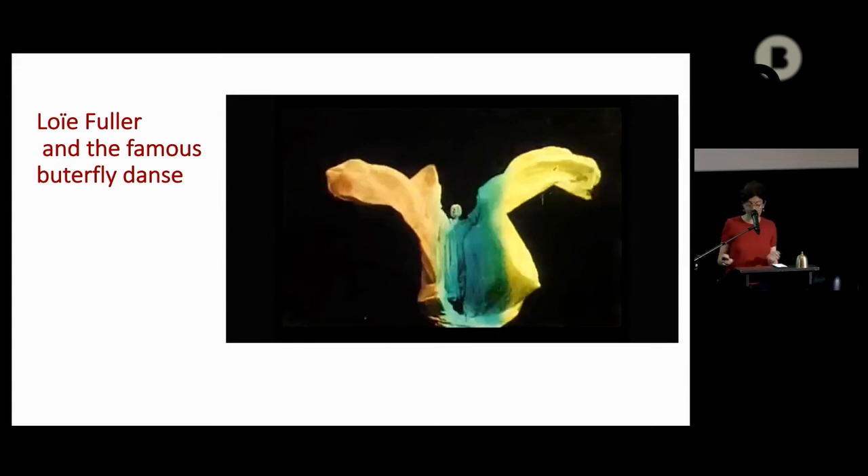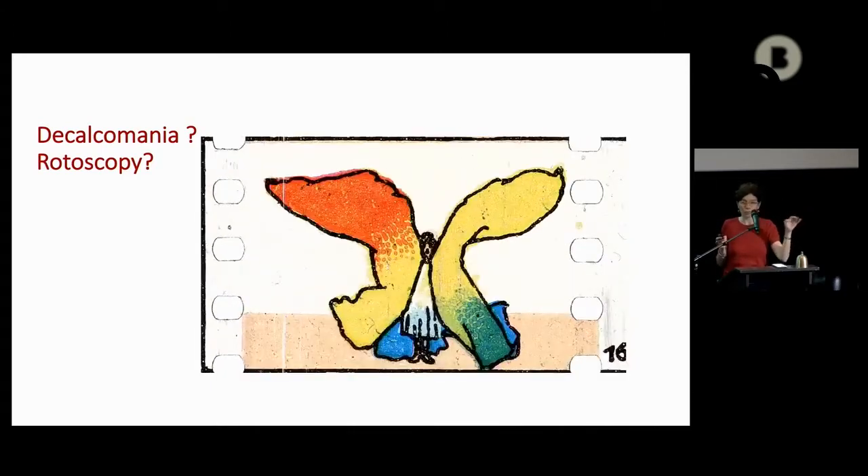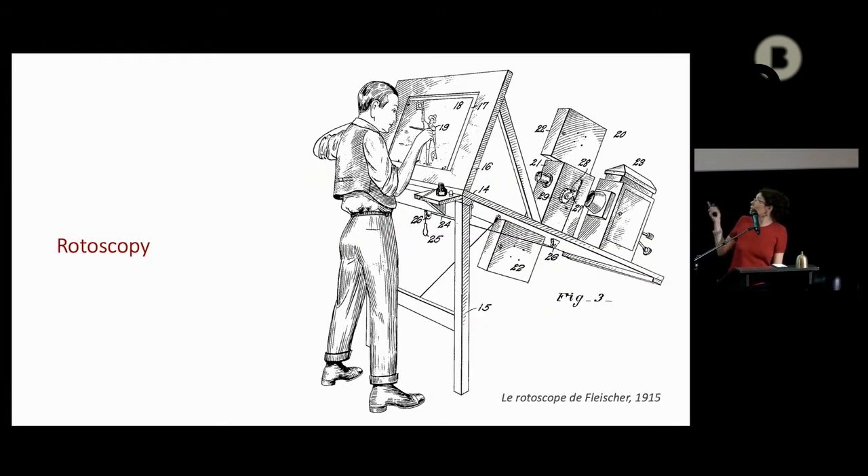The technique used to make the loops was mainly decalcomania, but we don't exactly know if it was decalcomania or rotoscopy — a process invented and patented by the Fleischer Brothers in 1916. For the moment, it's just a hypothesis that decalcomania was used more. You can see the serpentine dance of Loie Fuller and the loop made just by decalcomaning the film. And here you have the process of rotoscopy, which was mainly used for animation afterwards, but there are real links between this animation world and the loops.